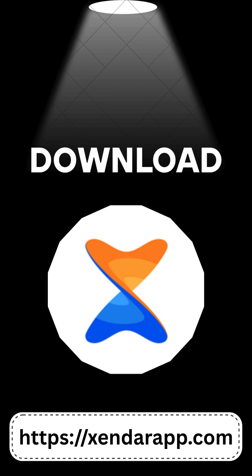So to make it simple, go to zenderapp.com. Skip the fake apps. Download from the trusted source. Fast. Safe. 100% working. Start sharing smarter with Zender. Download now from zenderapp.com.